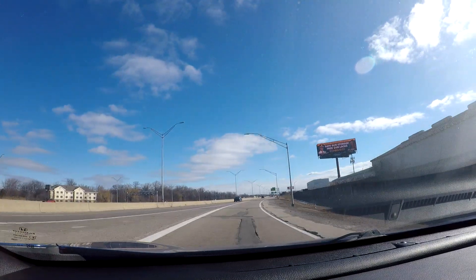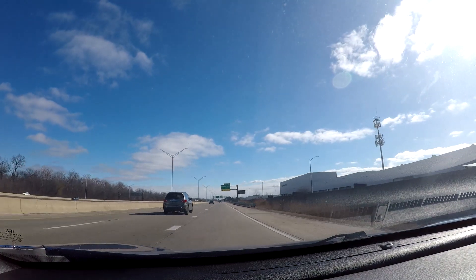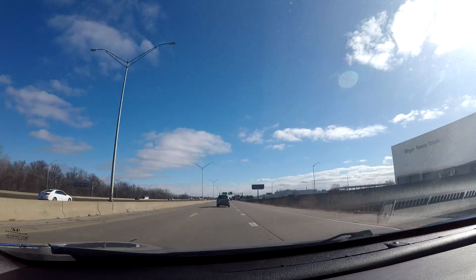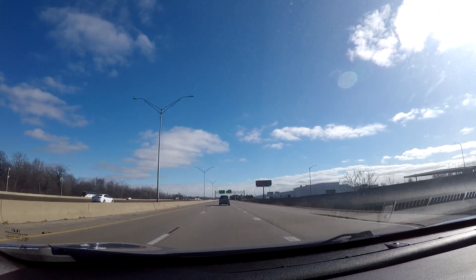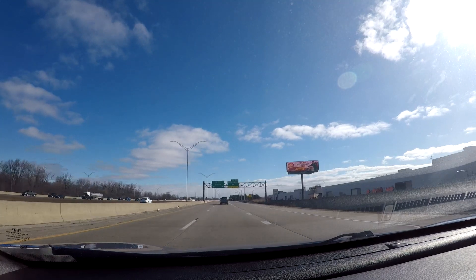As you can tell by this entrance ramp, this is basically a way of showing how bad the roads are in Michigan. Although they have been working on a lot of the roads — things are far from perfect, but things are getting a little bit better, especially on the freeways.